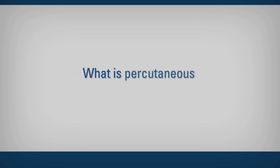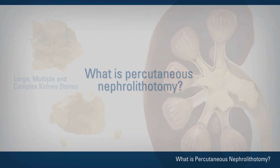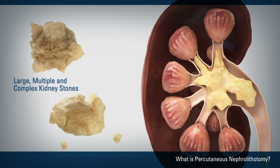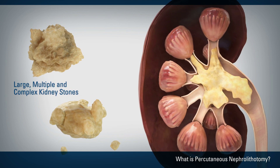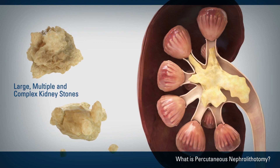Percutaneous nephrolithotomy, or PCNL, is a kidney stone operation for large, multiple, and complex kidney stones.